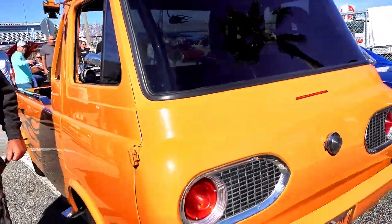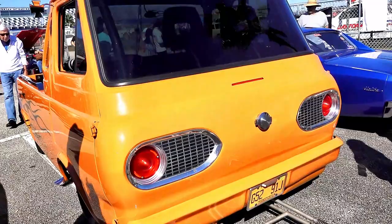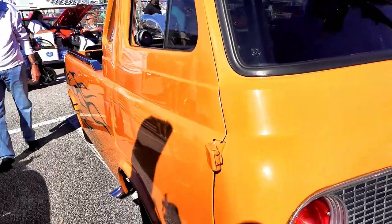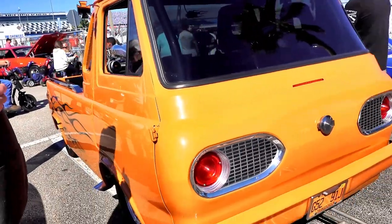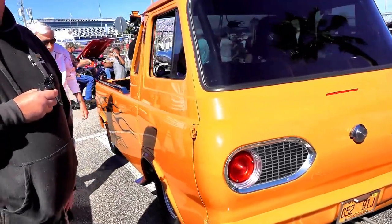Believe it or not, I had a guy come up to me today and I think it sold. We'll see what happens during the week — I told him 50 and he thought it was a fair price. He has a museum, so with any luck he'll buy it and it'll go into a museum with all kinds of weird trucks.